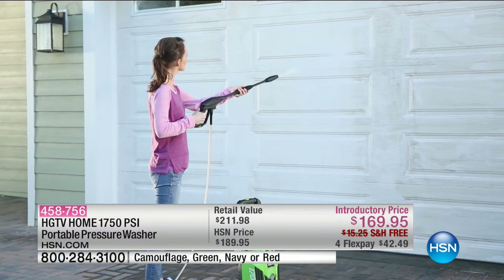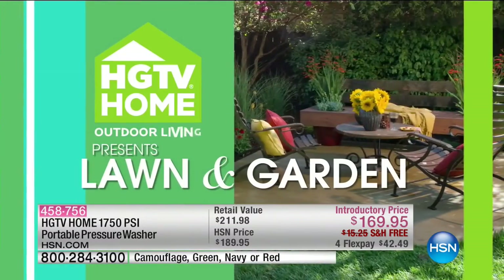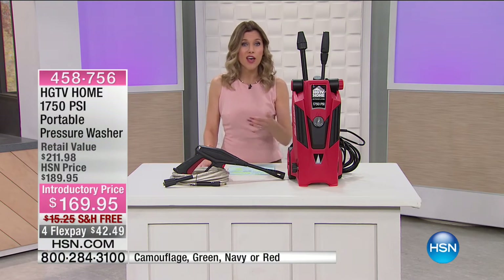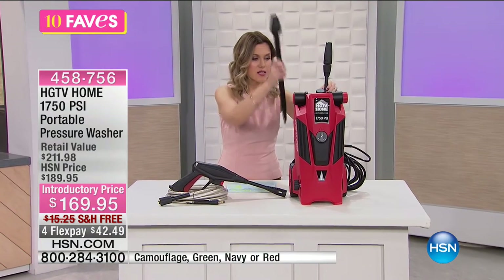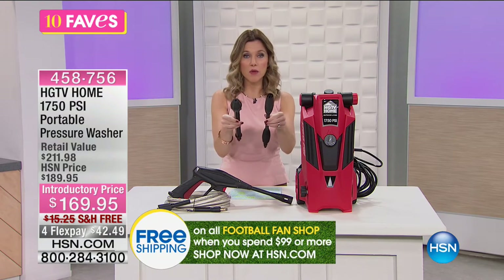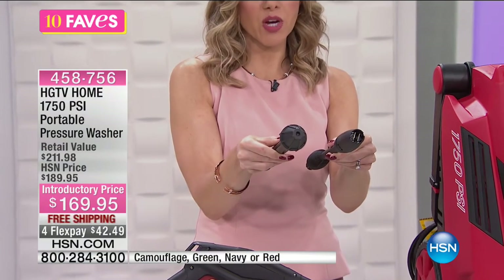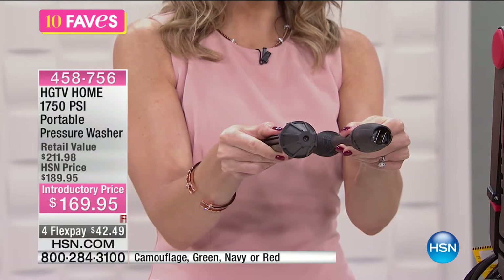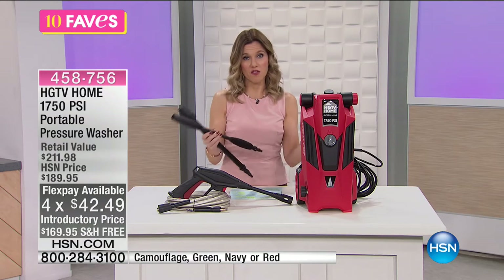It will literally blast away anything that has built up over the summer. So you're looking at the garage — don't pay anybody to come out and repaint it, you just might need that high-pressure washer clean. Whether it's your deck, your patio, your lawn furniture, siding of your house, or hard-to-reach areas, you're getting two different types of nozzles: the turbo lance and the spray lance. It's $169.95. We've taken $20 off, we want to ship it to you for free, and we have it on Flex.